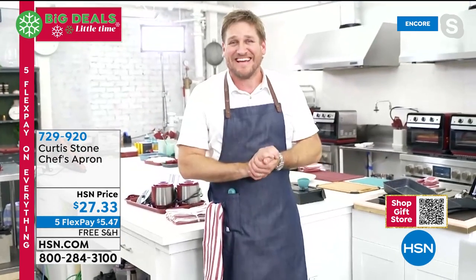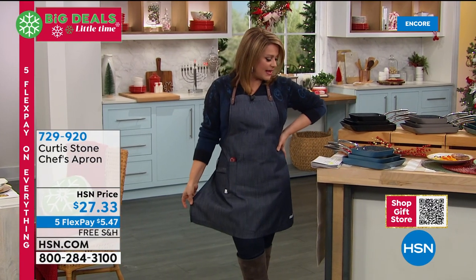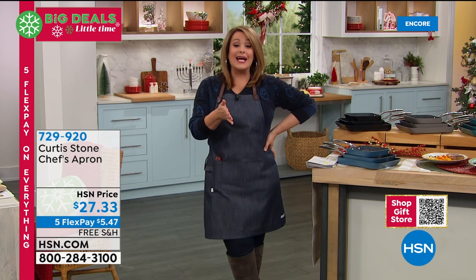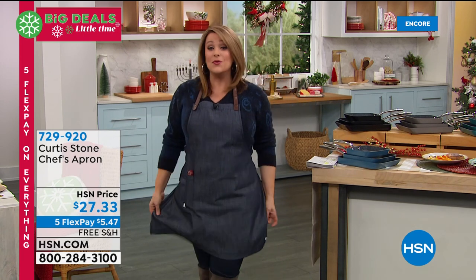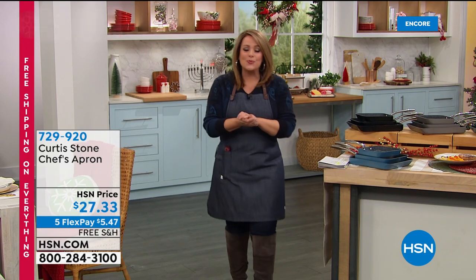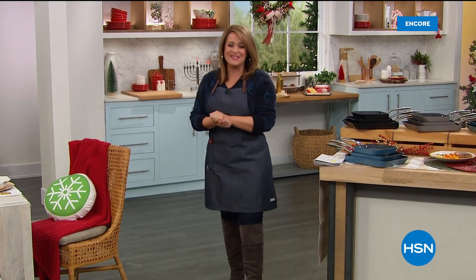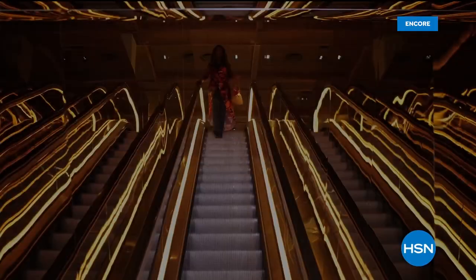Medium apron is about thirty inches in length, large is about thirty-five inches. Item number 729920. This is likely to sell out before end of day, so don't go to sleep without ordering. Up next: the cordless rechargeable electric knife — don't go anywhere.